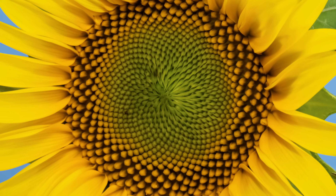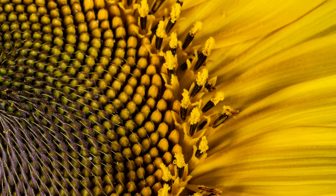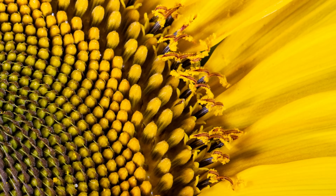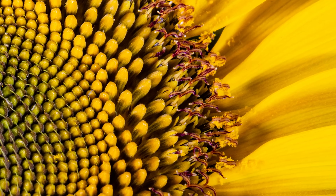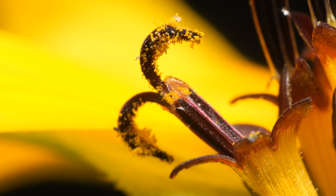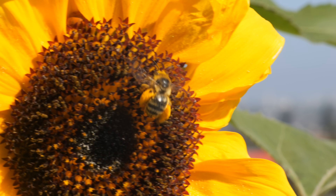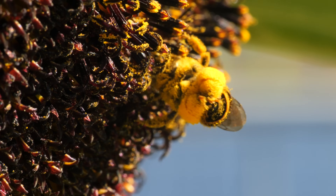Each sunflower blossom, called an inflorescence, is actually a collection of hundreds or thousands of individual flowers called florids. Just before dawn, the plant's internal clock signals florids at the outside edge to bloom. They push pollen from deep inside out to the tips. Later in the day, another part called the stile extends up and out of the floret. Its end splits open, ready to receive pollen from other plants.